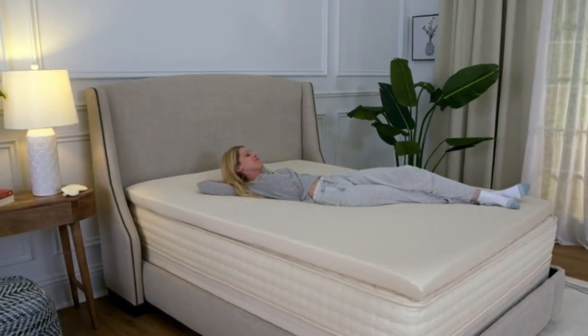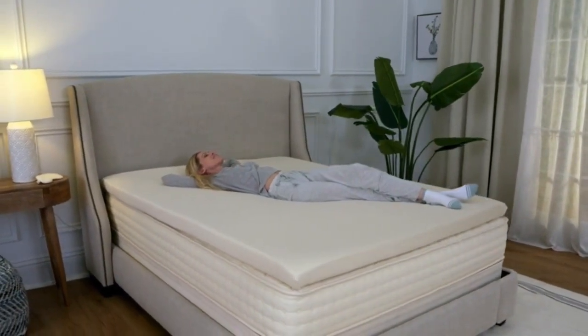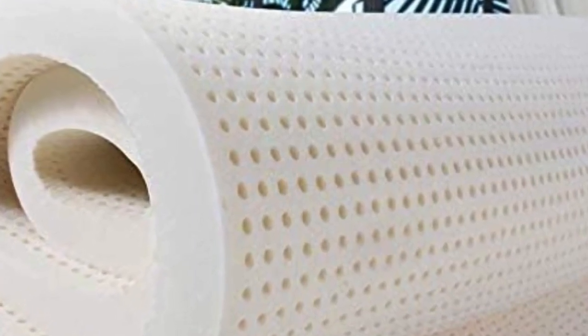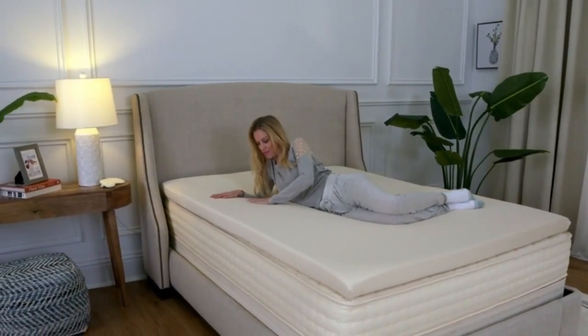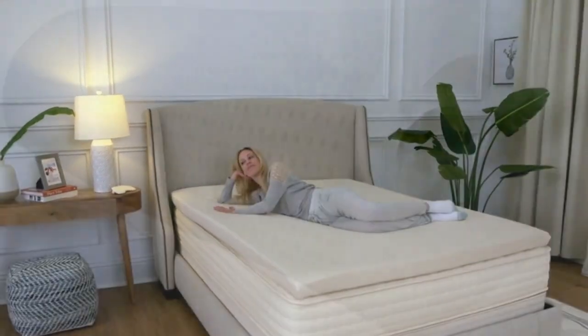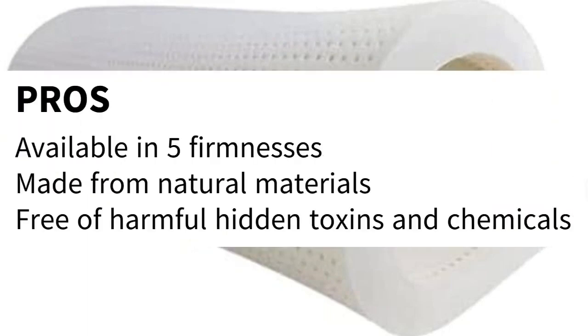An open-cell design promotes airflow and heat distribution, to help even the human radiators among us stay comfortable all night long. With 5 firmness options and 2 thicknesses to choose from, the PlushBeds Topper is one of the most customizable and versatile choices out there. And because it's OEKO-TEX Standard 100 and GreenGuard Gold certified, you can rest easy knowing it's free of any harmful hidden chemicals. Pros: available in 5 firmnesses, made from natural materials, free of harmful hidden toxins and chemicals.